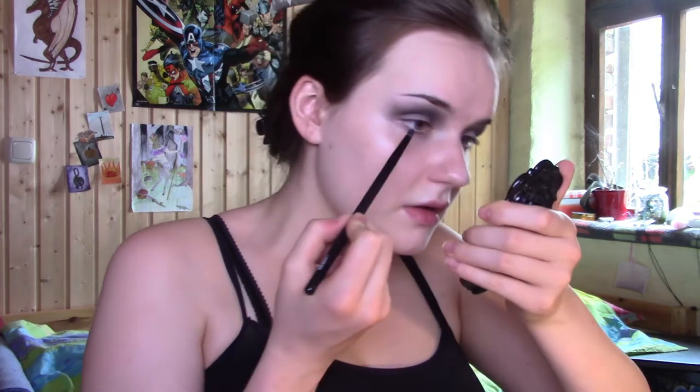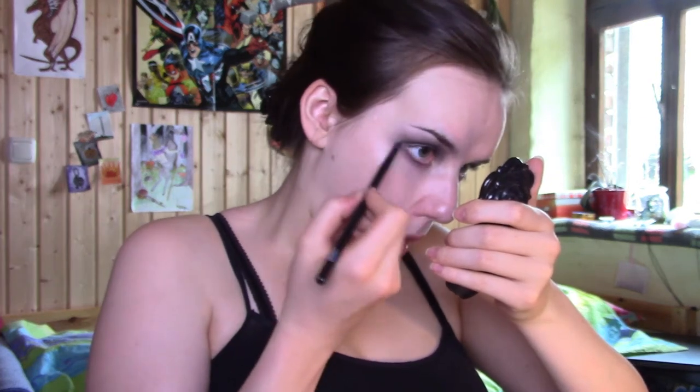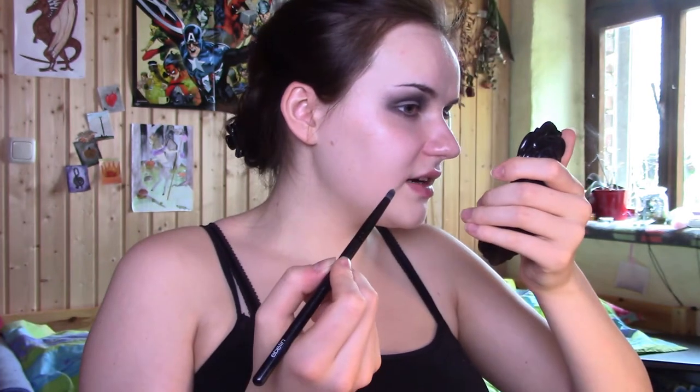I'm just going to take my dark grey eyeshadow, dip a small brush in it, and just go to my lower lash line and blend it out. I could do this after I applied concealer, but then I don't have an in-between picture, so I think it's better if I do this beforehand. Then it looks better on camera.